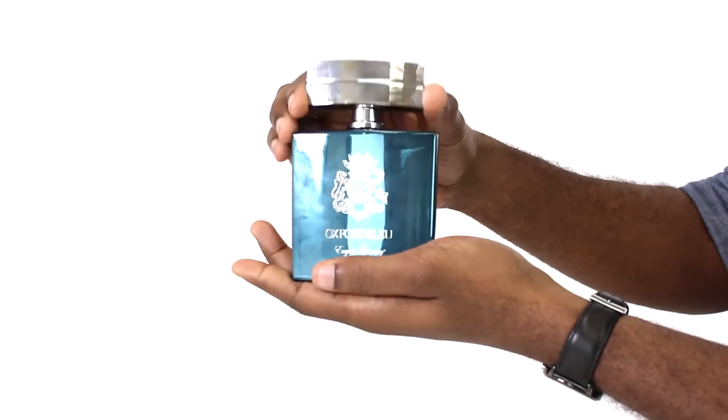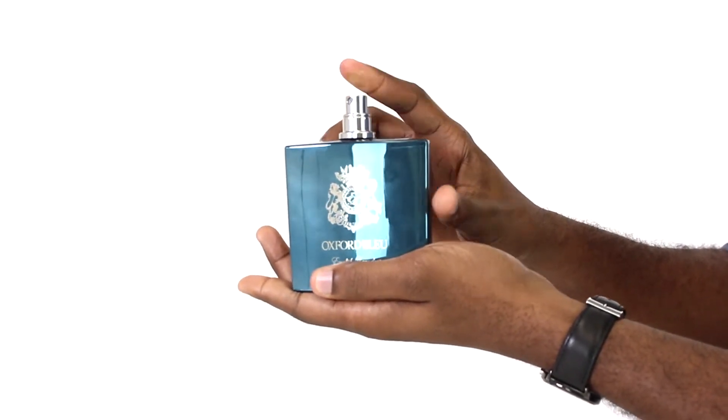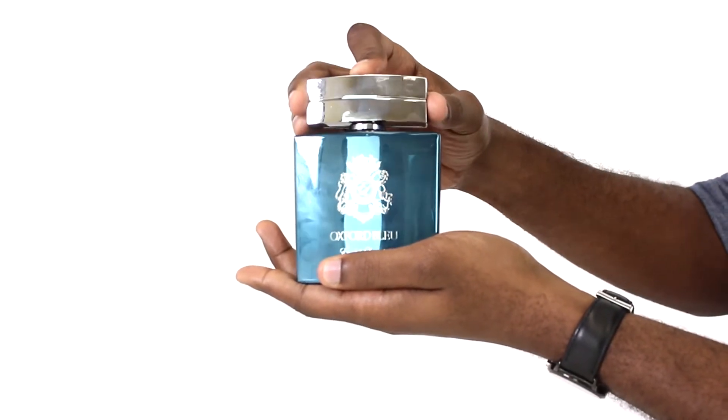These are followed by heart notes of geranium, iris, and tonka, and base notes of vetiver, vanilla, sandalwood, and oak moss.